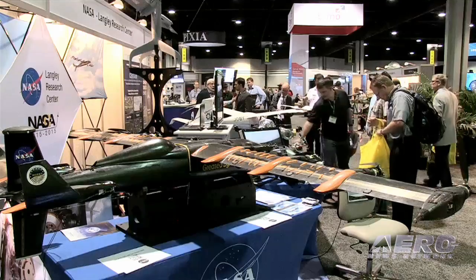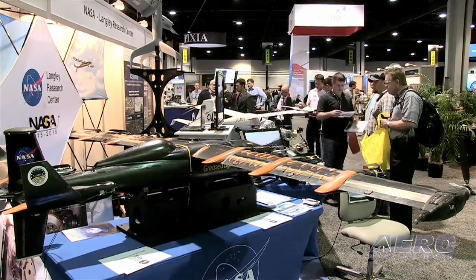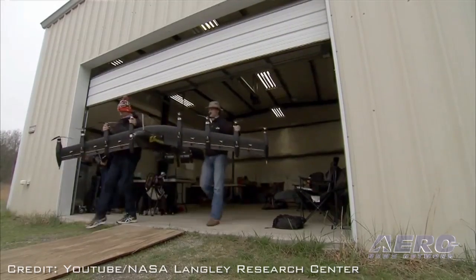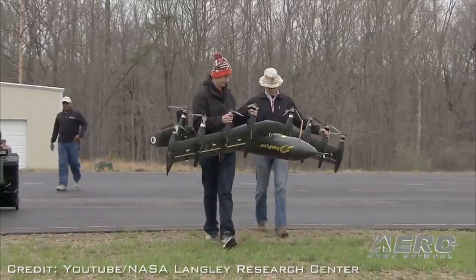The other technology we'd like to implement is an autonomous control system for the vehicle. Right now we hand fly the vehicle — the controller provides stability augmentation, but a pilot still needs to fly it. In the future, we would like to have an autonomous control system developed for this vehicle.